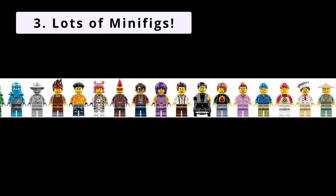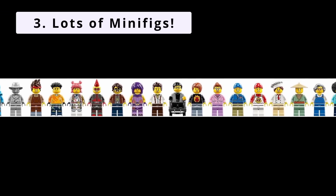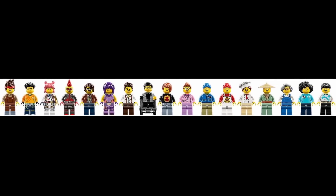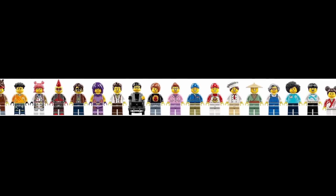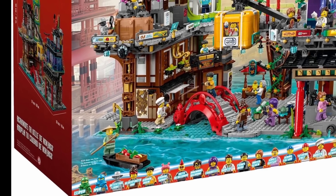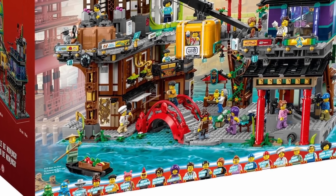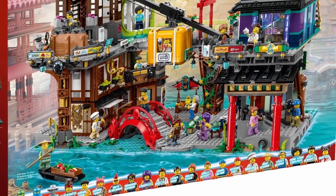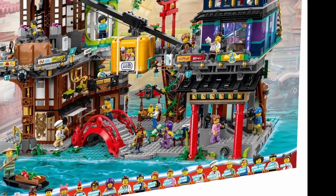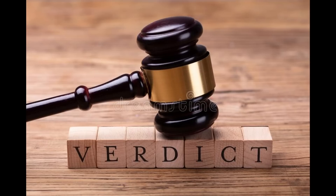This set comes with 21 minifigs, a number commensurate with the size and price of the set. Notable figures include Cyrus Borg in his wheelchair, the baker with his dual-molded hat and hairpiece, and Dareth who looks like Elvis. Having only seen the movie and not the show, I can't make a fully informed judgment on character accuracy, but with 21 minifigures overall, this is definitely in line with what we've come to expect from Ninjago City. Verdict? Check.